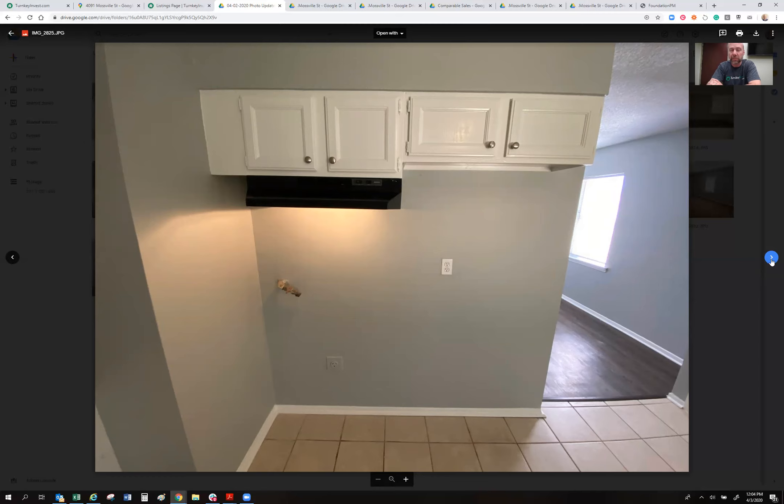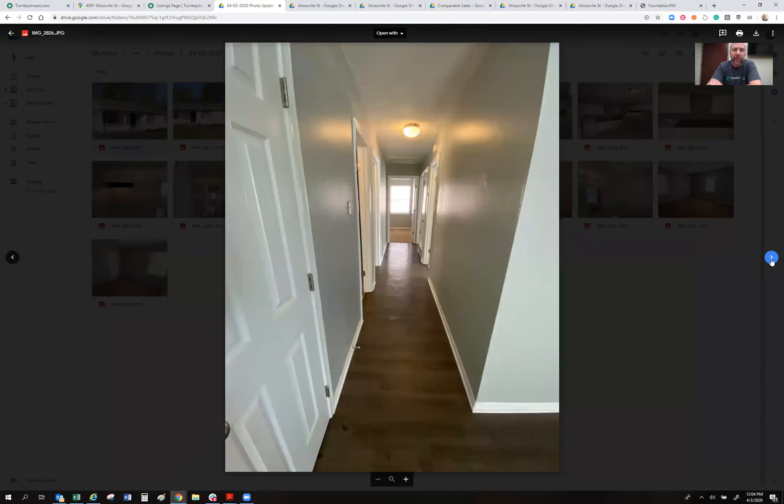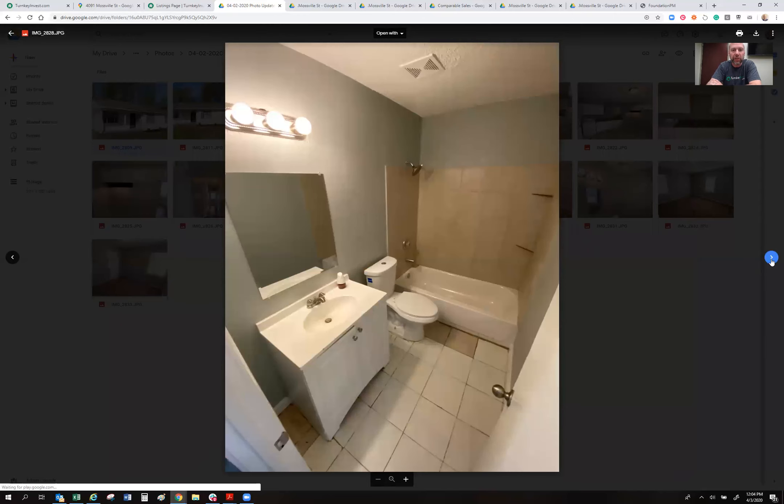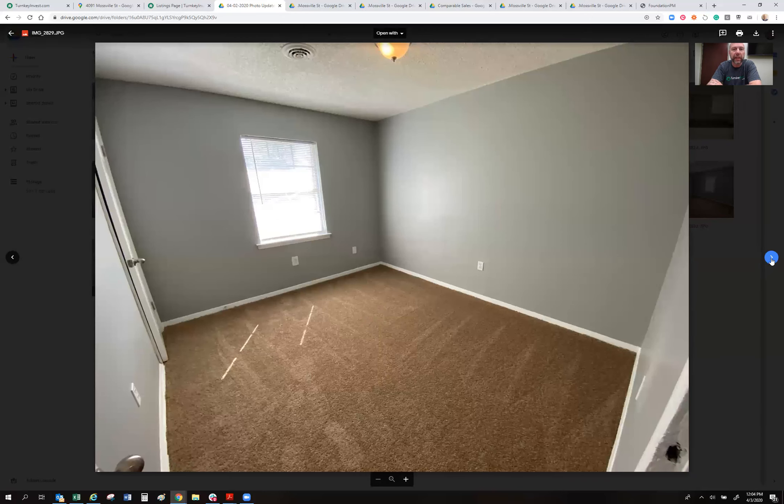The gray walls and white accents are consistent across all my houses. Coming down the hallway, you'll see the new water heater, updated bathroom with new tile surround, tile floors, and new vanity. There's carpet in the bedrooms. Someone asked me why I put carpet in the bedrooms — overwhelmingly my tenants like having carpet in their bedrooms.